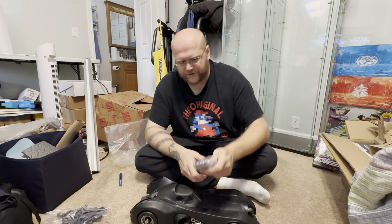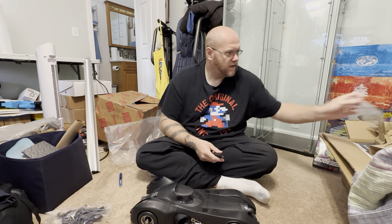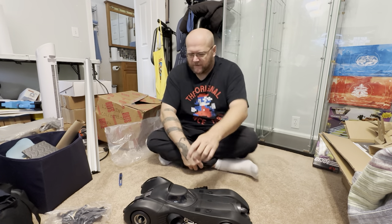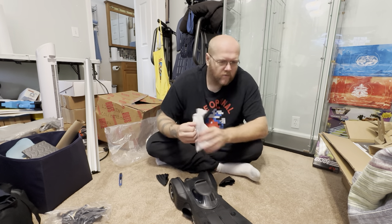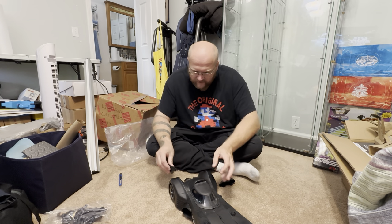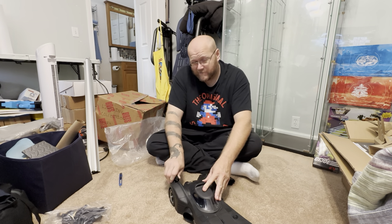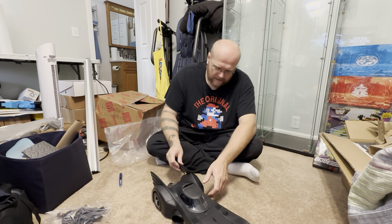Some assembly required. These fins look like they are specific, so you have to click them in. Once you put these in, pretty sure you can't get them out, so make sure you don't plan on putting it back in the box at any point.